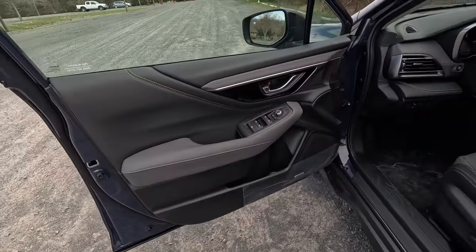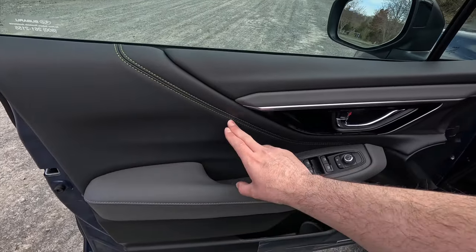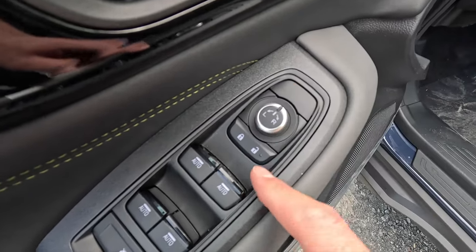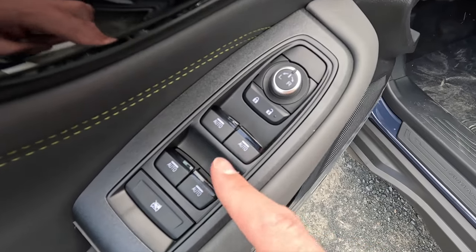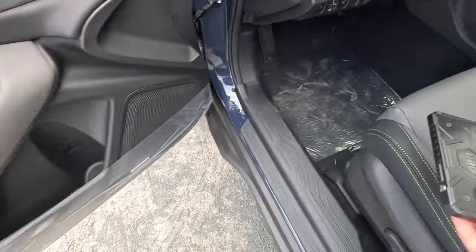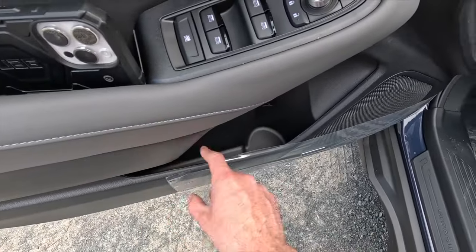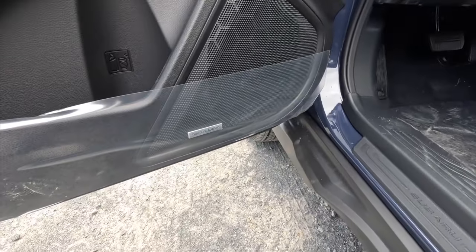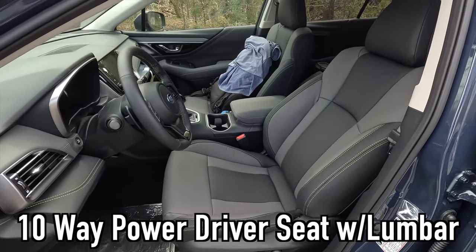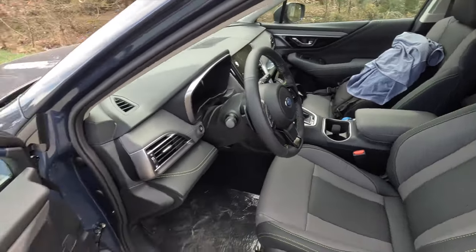The gray StarTex with green stitching upholstery is the only color available with the Onyx Edition XT. On the door panel you get vinyl up top, dark gray and light gray StarTex with green accent stitching, and black trim. Controls include power side view mirror adjustment, lock and unlock, automatic up/down windows at all four corners, and a passenger window lockout button. The armrest is nicely padded with gray accent stitching, miscellaneous storage, and a water bottle spot. As standard you get a 10-way power driver seat with power lumbar and an 8-way power passenger seat, plus heated front seats and a heated steering wheel.